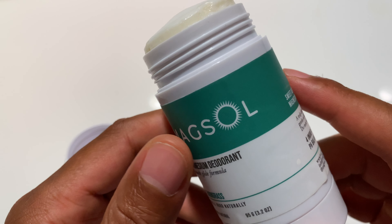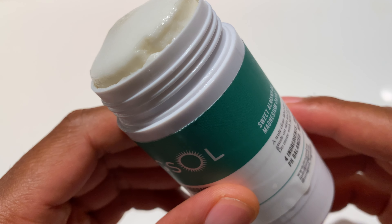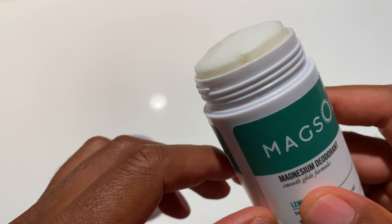Some of the deodorants that aren't necessarily natural. The reason why is this works well, but for a person who sweats a lot like myself, this doesn't necessarily hold up all day — but it holds up pretty well.